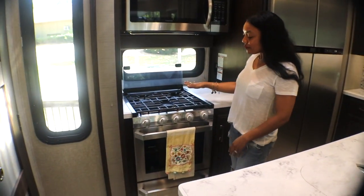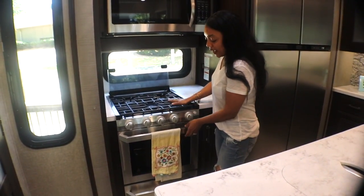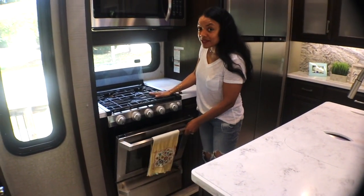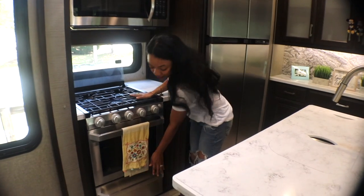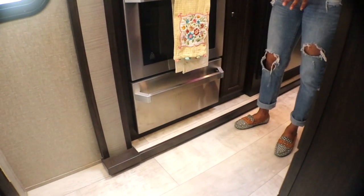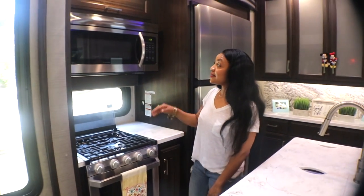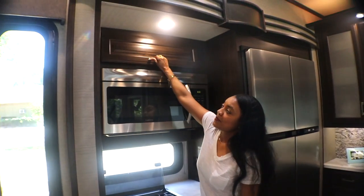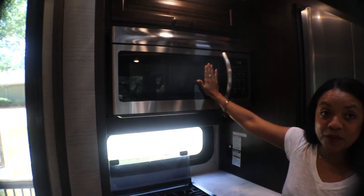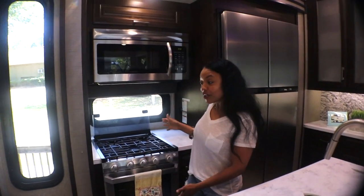One of my favorites is a gas stove. And we have an actual oven, which I absolutely love because I love baking. At the bottom of that is some more storage space for pots, pans, and any type of baking utensils. More storage space at the top of that. And we do have a convection microwave over that as well — so a lot of area to cook.